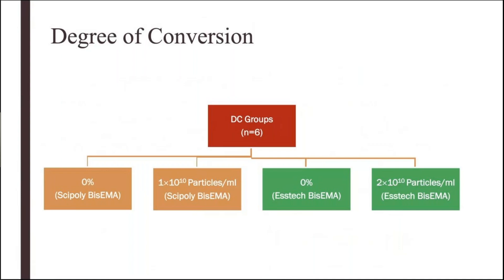Briefly, our degree of conversion groups had an N of six. We had the 0%, 1×10¹⁰, and 2×10¹⁰ particles per ml groups. The reason you're seeing two 0% groups is simply because in the middle of our research, the bis-EMA we purchased from Cypoly was discontinued permanently. So we had to purchase it from a new company, Aztec, and redo all of the tests with the new bis-EMA.